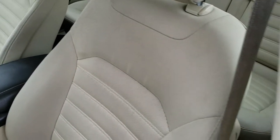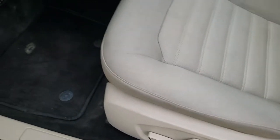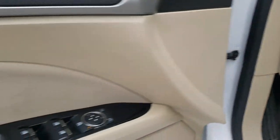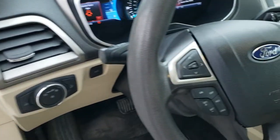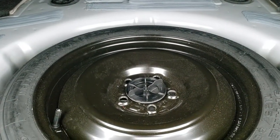Inside, the SE package gives you the tan cloth interior. There are no rips or tears on the seats. Power driver seat. We do have factory floor mats throughout. Auto headlamps, power windows, power locks, and power mirrors. We'll take a look at the trunk — the trunk area is very clean, lots of room back there. I believe those seats fold down as well and it does come with a spare tire.